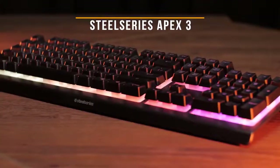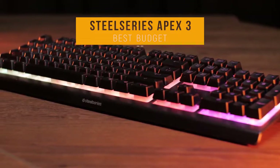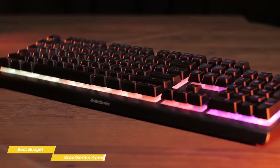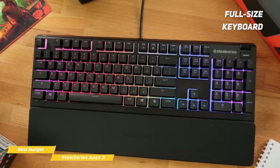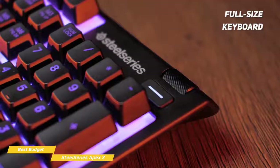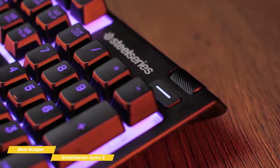Next we'll be looking at the SteelSeries Apex 3, our choice for best budget gaming keyboard. The SteelSeries Apex 3 is a full-size keyboard with rubber-dome switches and RGB backlighting that'll give you a decent gaming experience without breaking the bank. Being a full-size keyboard, you get things like a number pad and function row shortcut keys, though you won't get a full set of dedicated media keys. You do get a volume roller, and the buttons below it add functionality for pausing and playing or skipping forward or back.